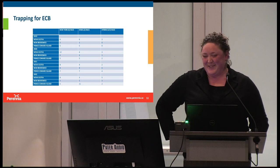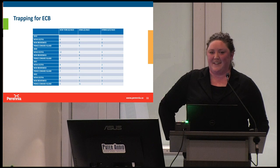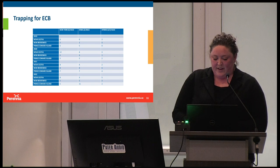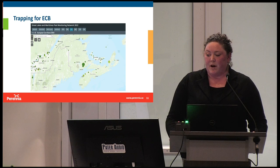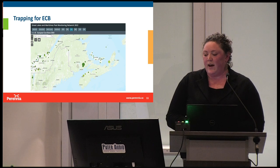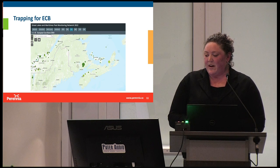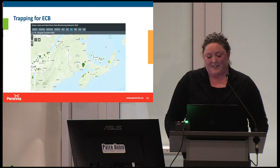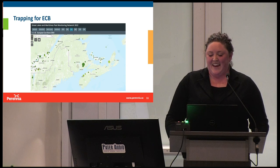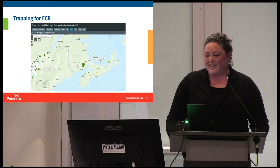We did a lot of trapping for European corn borer. This table shows the number of traps we had for each race in each province over four years. Traps go out around corn planting time in May and are checked weekly into September, with pheromone lures replaced bi-weekly. This is a screen grab from the Great Lakes and Maritimes Pest Monitoring Network, the platform we used to track pheromone catch numbers. You can see larger circles in some areas where we had higher catches. Unfortunately, one of the things we've learned is that the pheromones are not working as well as they should, and we're not really sure why. We're certainly not getting high enough numbers to feel really confident in some of the flight patterns.